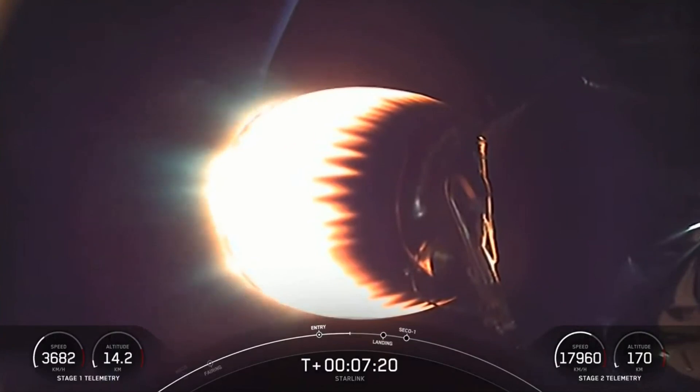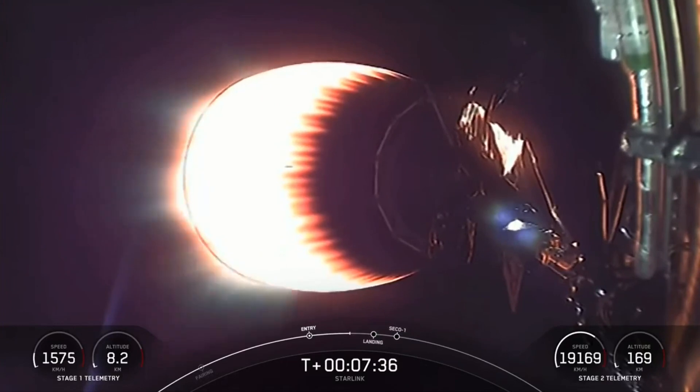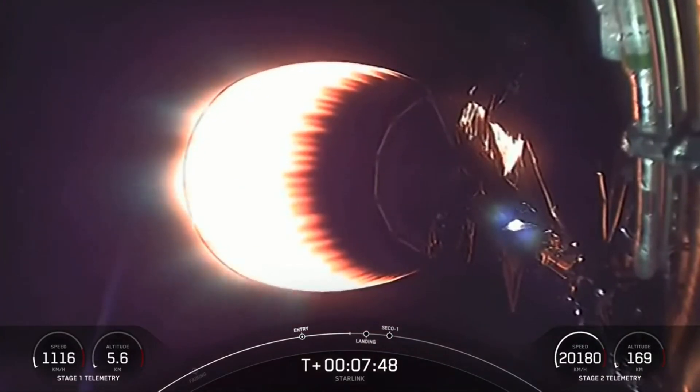So the MVAC engine performance on the second stage continues to go well. A few seconds after we complete the landing burn, we are expecting to turn off this engine and enter a coast phase. And as a reminder, we will be reigniting this engine about 50 minutes from now.